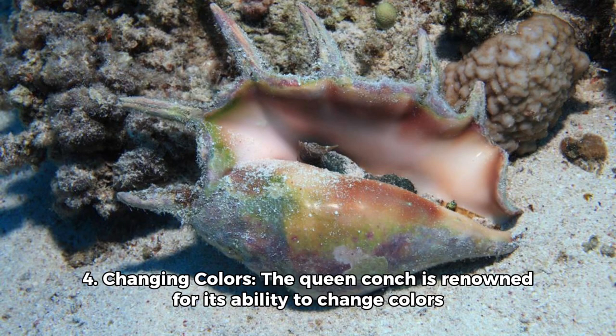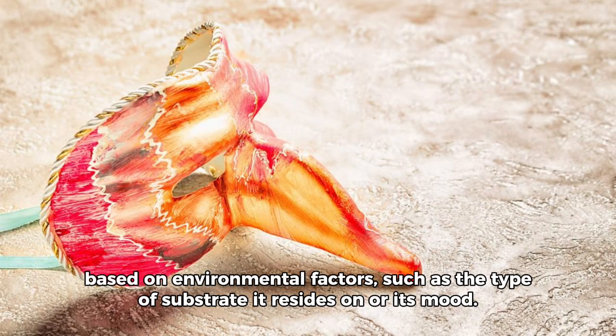Fact 4: Changing colors. The Queen Conch is renowned for its ability to change colors based on environmental factors, such as the type of substrate it resides on or its mood.